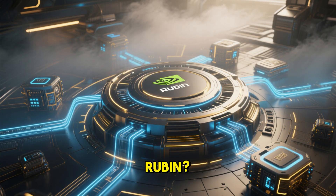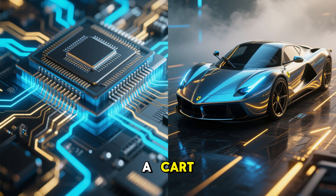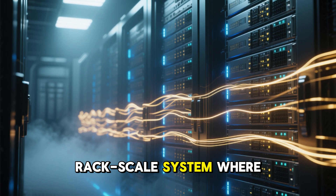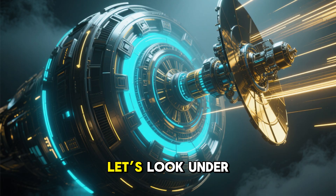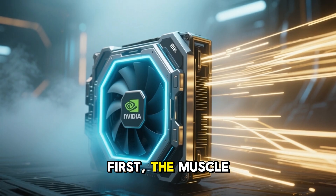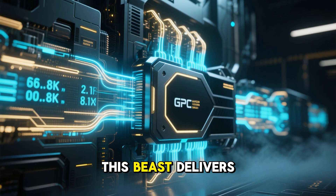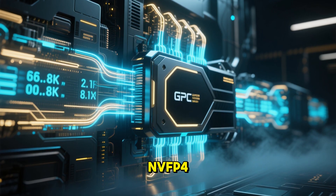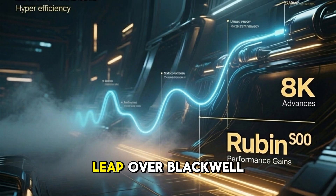So, what is Rubin? Calling it a chip is like calling a Ferrari a cart. It is a rack-scale system where every component breathes in sync. Let's look under the hood. First, the muscle: the NVIDIA Rubin GPU. This beast delivers 50 petaflops of NVFP4 AI inference performance per GPU, representing a multifold leap over Blackwell.